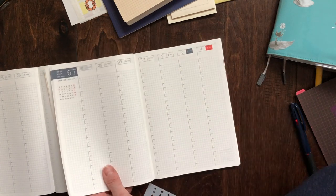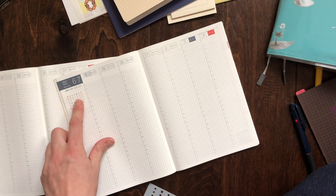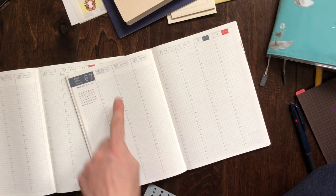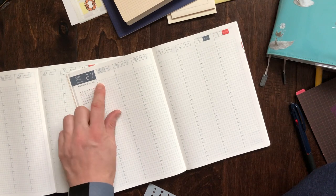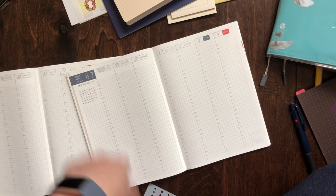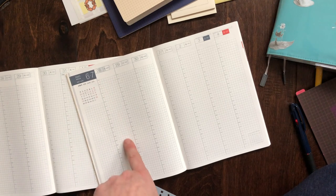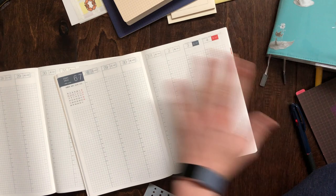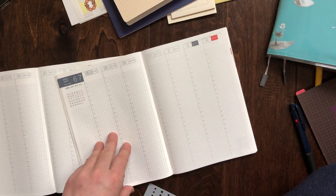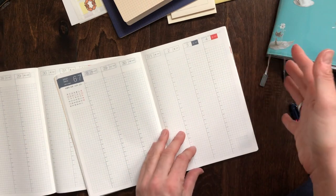There is a column below the month where the current week is circled and it tells you the week number — you could use this as a to-do list. It's an hourly planner with hours from 5am to 4am — so all 24 hours. Each hour is divided into two squares for half-hour increments. The days run Monday through Sunday; Sundays are always in red. It also shows Japanese holidays, and the rest is open for you to use as you please.